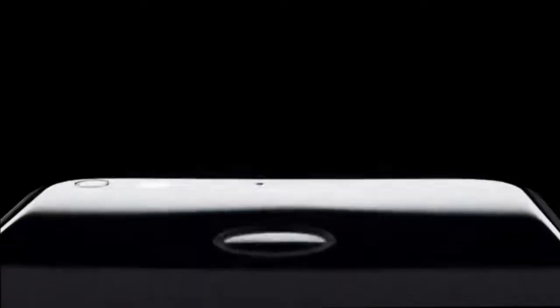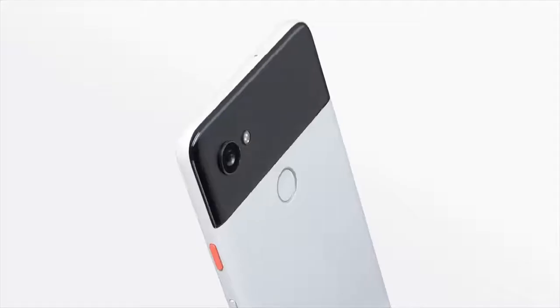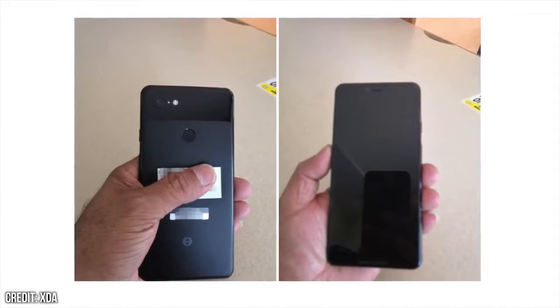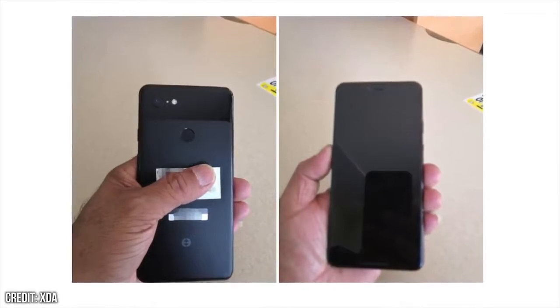Not only does this logo fit into the picture quite nicely, but the design itself that we're seeing on this phone is very plausible, sticking to the design identity that Google has already established whilst modernizing for the rise of wireless charging. Because yes, this phone has a completely glass back, which would allow this to occur.